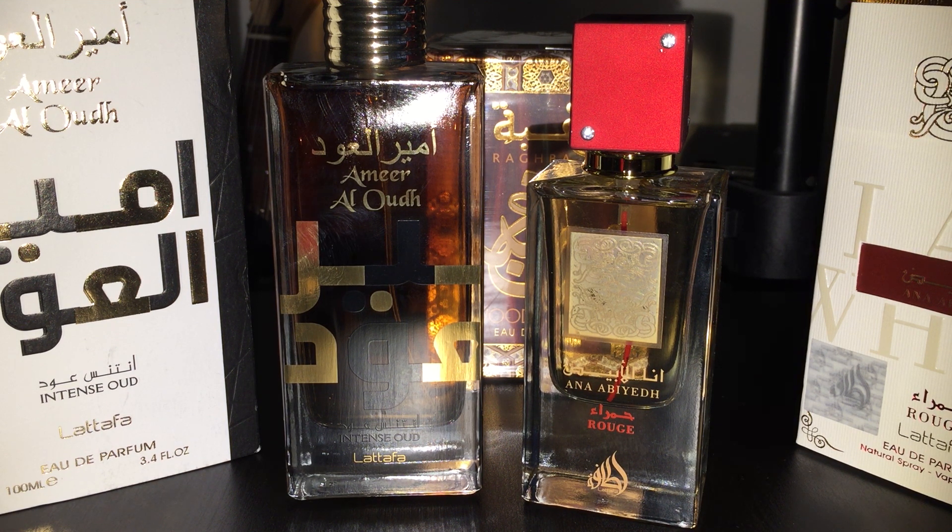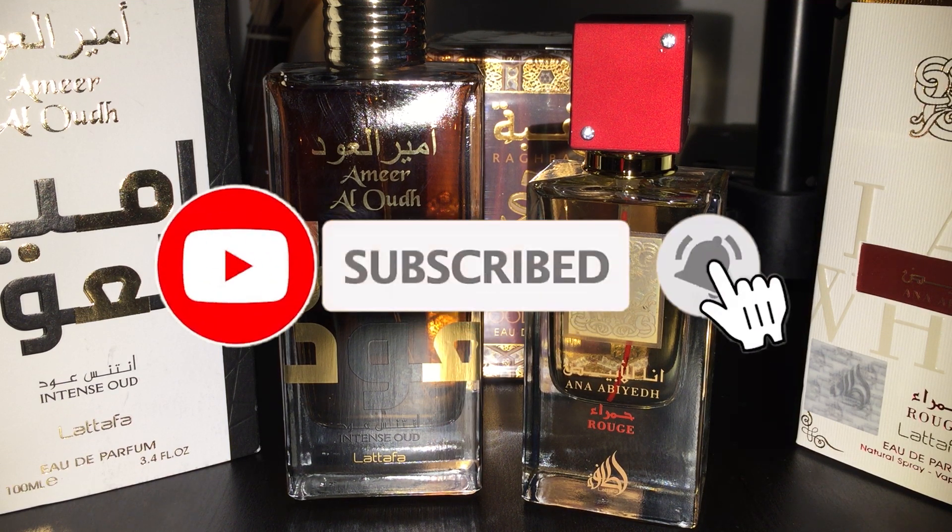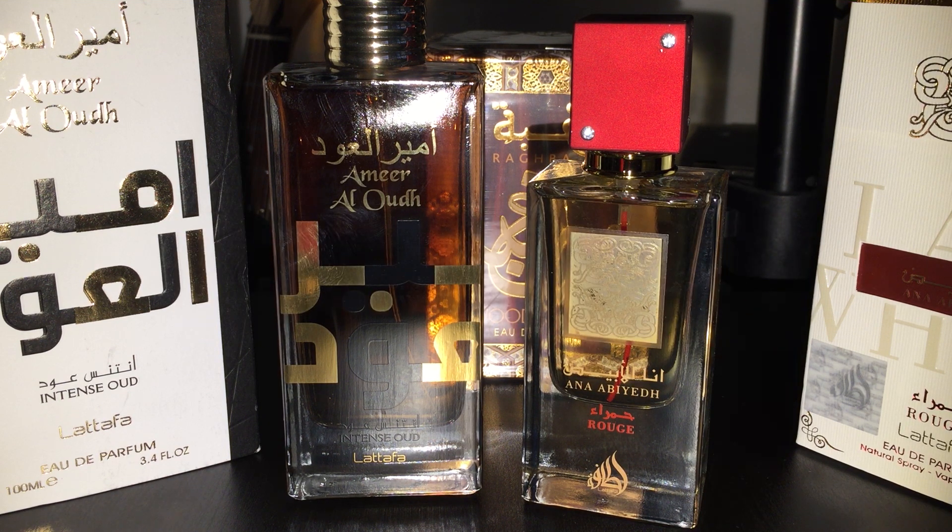I'll be giving you guys new individual videos on these after I've given them some wearings, with more feedback on performance and things of that nature. I just wanted to give a quick video on what I got in the mail today. I have a lot more Middle Eastern fragrances that came in, so I'll come back around to those too. Signature Scent Review signing off — thanks for all the new subscribers, thanks for stopping by, I appreciate you guys. See you on the next video, peace.